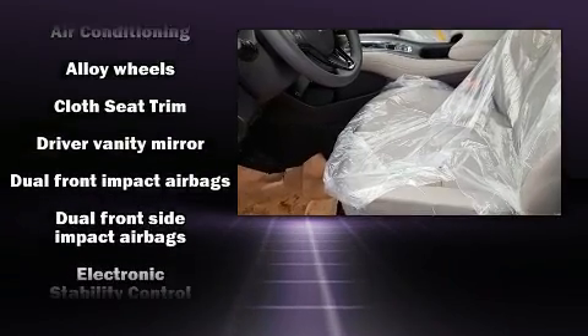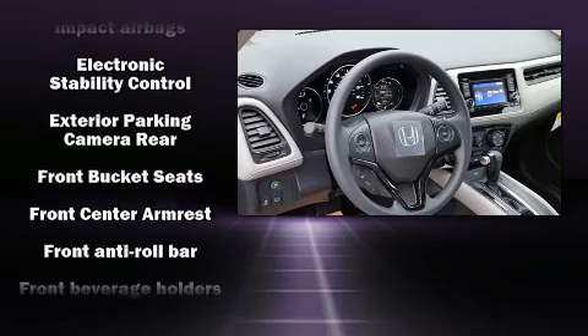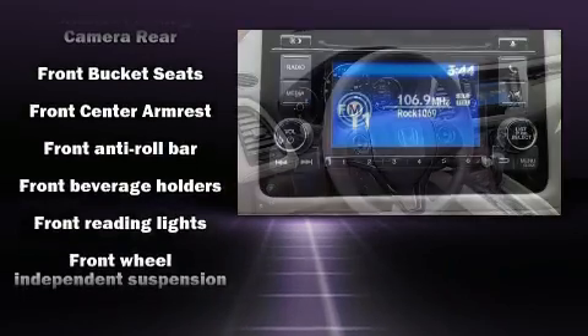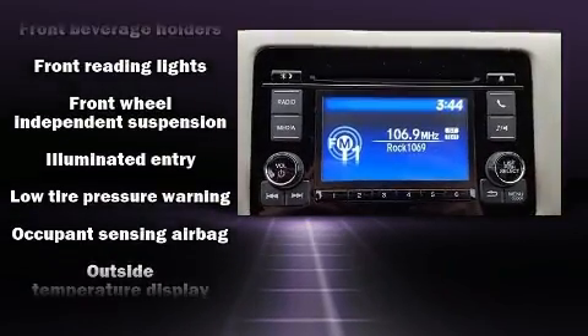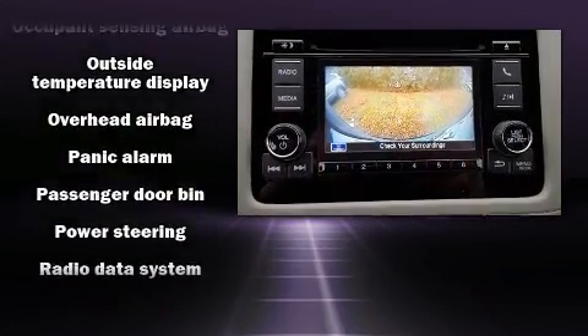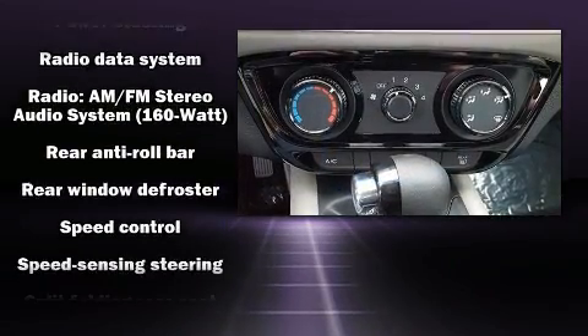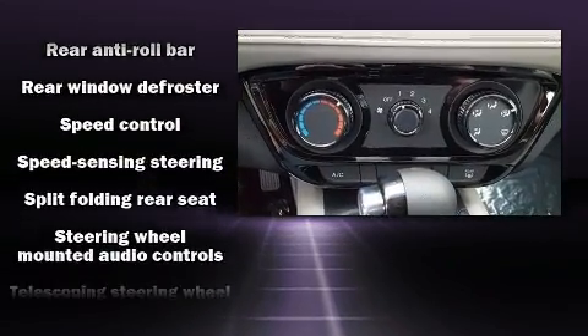Honda ensures the safety and security of its passengers with equipment such as dual front impact airbags, head curtain airbags, traction control, brake assist, ignition disabling, and four-wheel disc brakes with ABS. Various mechanical systems are monitored by electronic stability control, keeping you on your intended path.